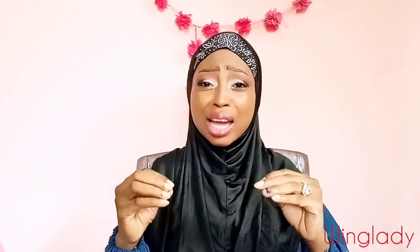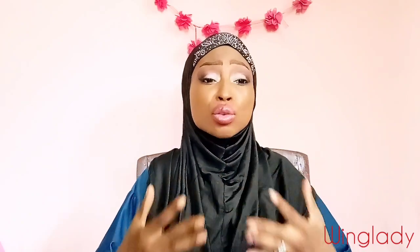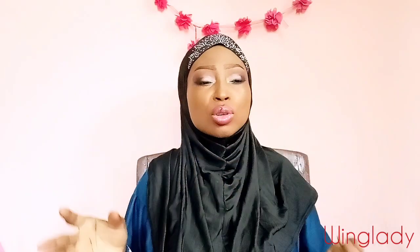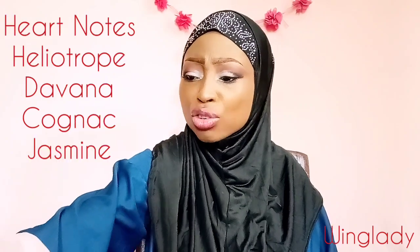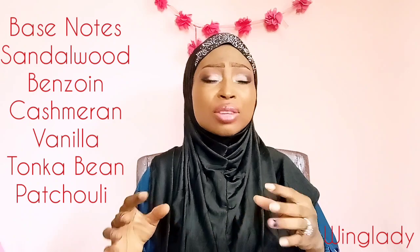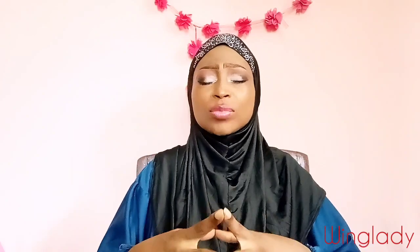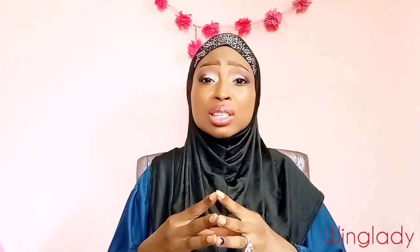Disclaimer: if you don't like gourmand, sweet, give-you-cavity, fruity, drippy, syrupy, yummylicious kind of perfumes, do not come close to Taskin — because that's exactly what it is. It is fruity, sweet, dripping, yummy, very sweet. I checked the notes online: blood orange and peaches at the top, then heliotrope, davana, cognac, and jasmine. Between me and you, I get something very citrusy — I'm not sure if that's the blood orange — but mostly what screams at me is mangoes and peaches.